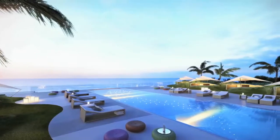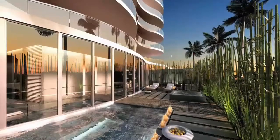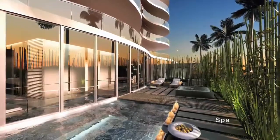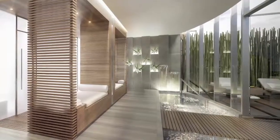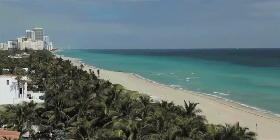Surrounded by lush tropical landscaping, owners will enjoy a deck entry pool, cold plunge pool, and oceanfront jacuzzi. Nestled among the dunes are private poolside cabanas equipped with both refrigerators and sinks. Private beach and poolside service are available to cater to your every need.